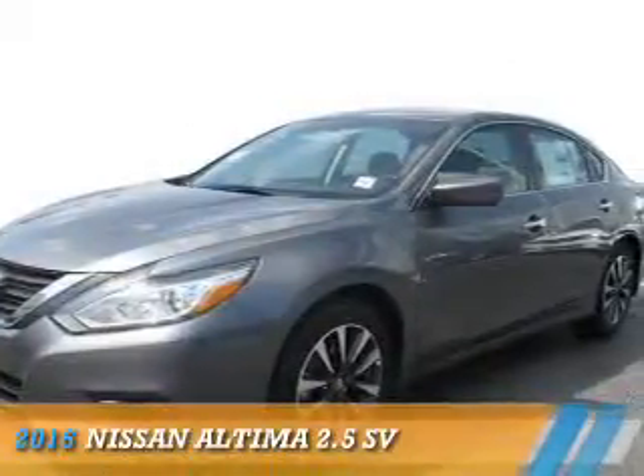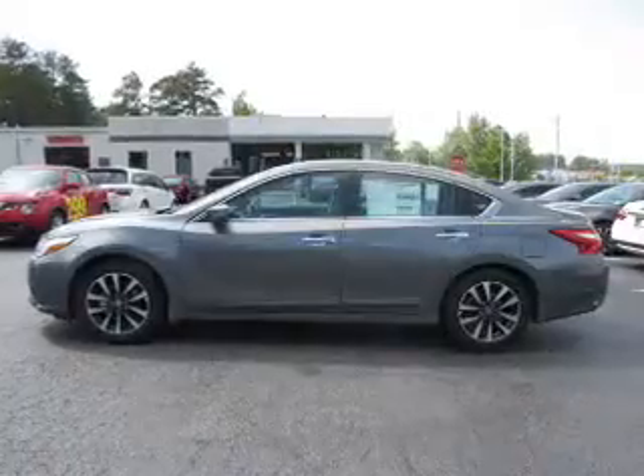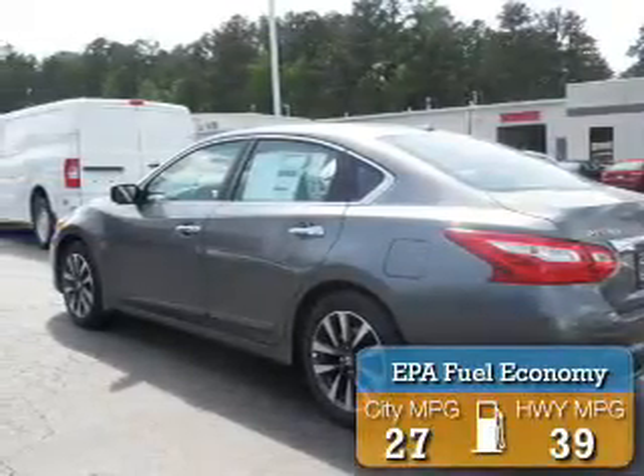Presenting the 2016 Nissan Altima. It's powered by front-wheel drive, a 2.5-liter, four-cylinder engine, and an automatic transmission. Great fuel efficiency saves you money by requiring fewer trips to the gas station.